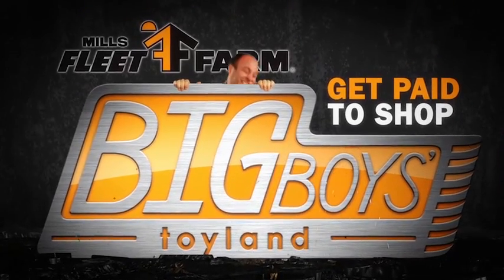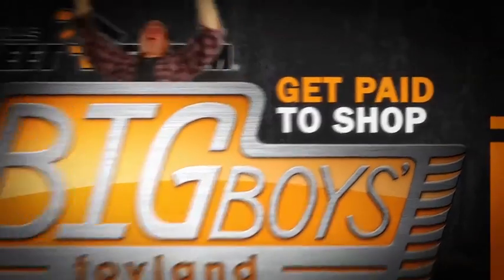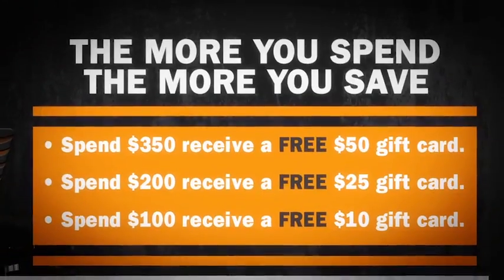Big Boy's Toyland continues this week at Mills Fleet Farm. Get paid to shop with any purchase throughout the store.